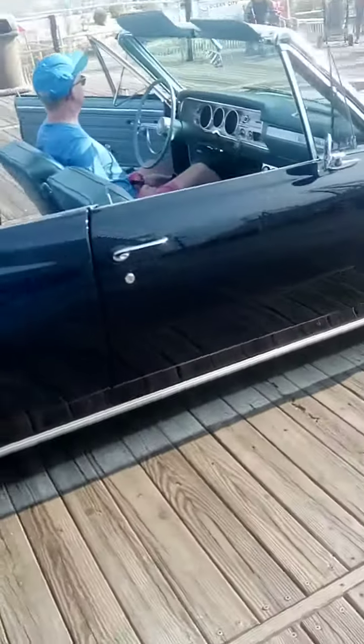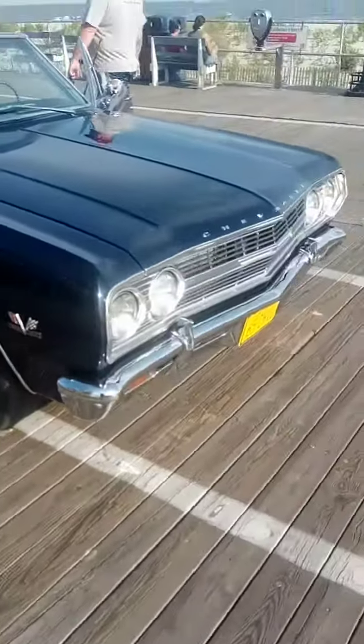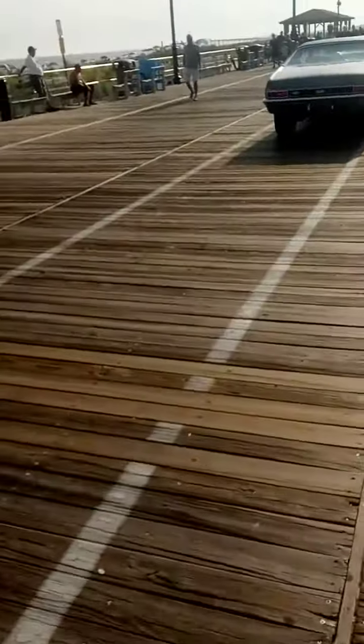This one's a convertible from Pennsylvania. That's a 65. I love that one.